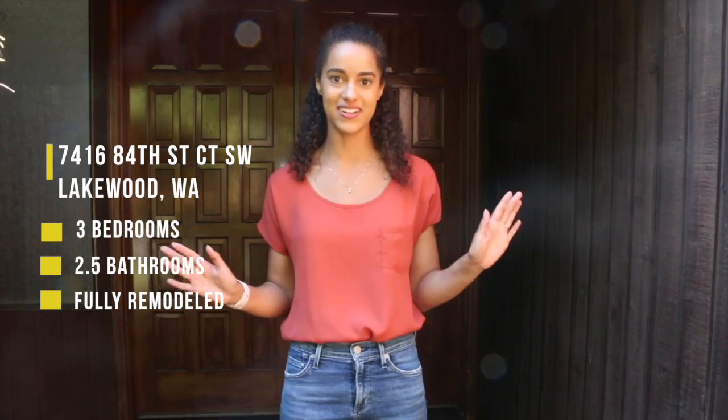Hey guys, it's Kaya. I'm at our newest listing on 84th Street in Lakewood. It's three bedrooms, two and a half baths, and it's been completely redone. Let's go take a look.